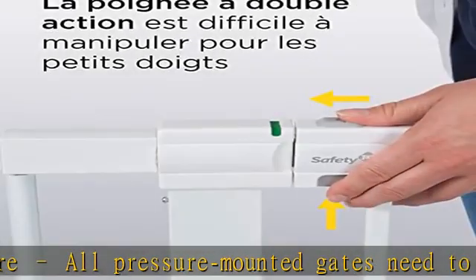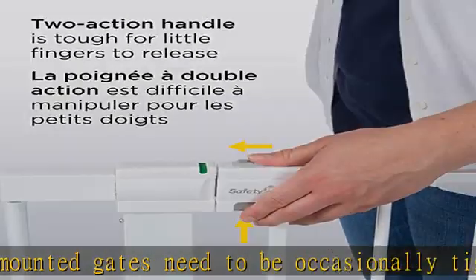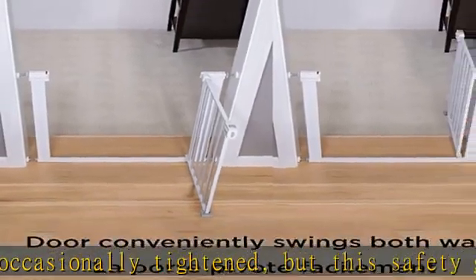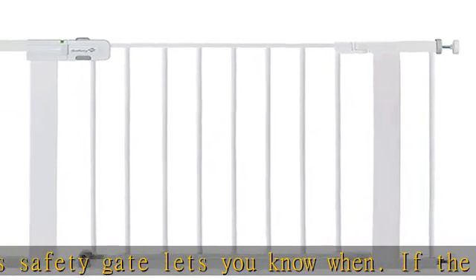Easy to install. This pressure mounted gate sets up easily in doorways and other pass-through areas. Wall cups must be installed to keep the gate in place. A magnetic latch ensures the door swings closed and locks automatically, without any effort from a parent.